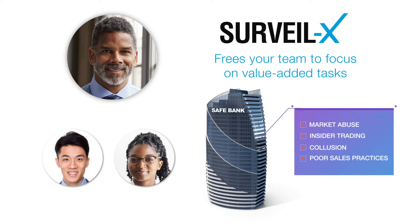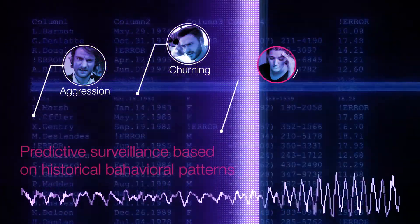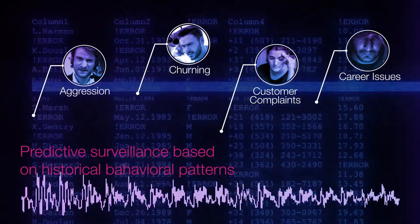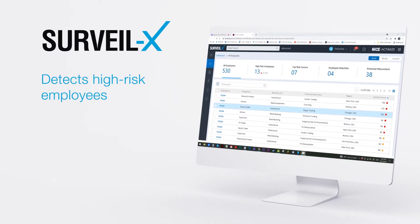Surveilex even offers predictive surveillance. It continuously monitors events and leverages key behavioral indicators, then compares them with past examples of misconduct. Through this process, Surveilex also helps to spot high-risk employees early on.